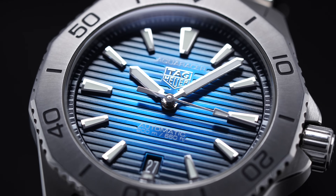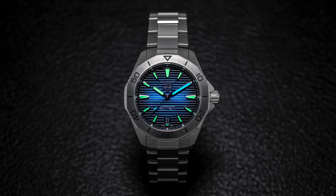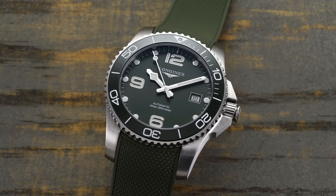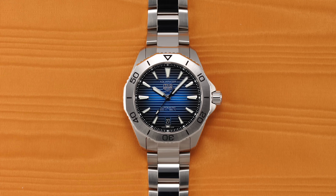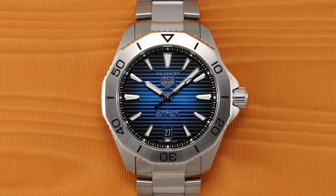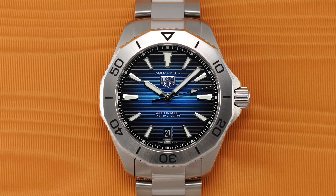This doesn't mean that it doesn't have some issues. Its professional specification in the lume department is lackluster for a dive watch, and its movement is not going to be class-leading for the price. Further, its biggest challenge is the competition from other great Swiss brands like Tudor, Longines, and Oris, just to name a few. That said, for under $3,000, it is a well-finished, versatile dive watch that I personally like the looks and size of, and based on its worldwide popularity, it appears I'm not alone in that sentiment.